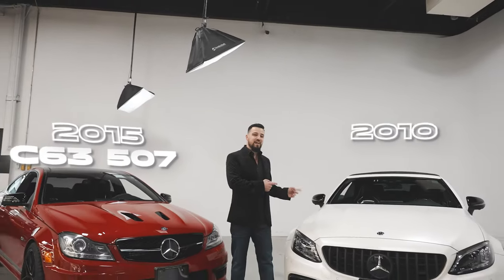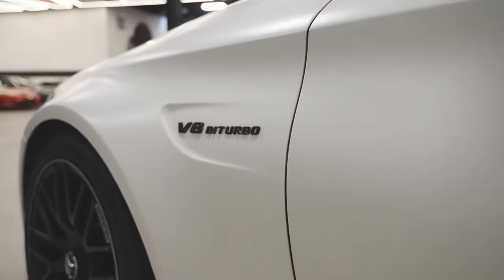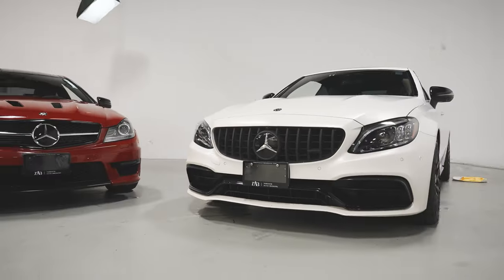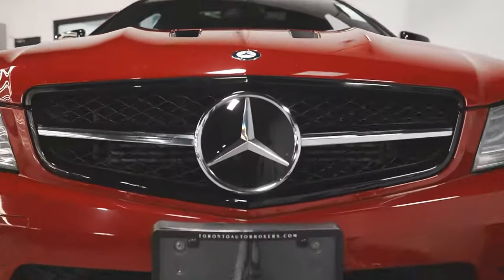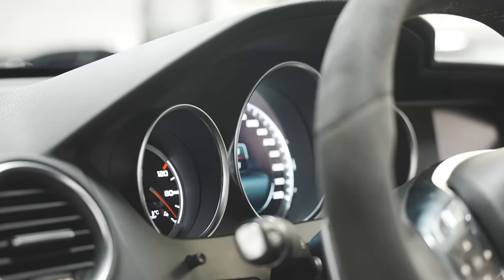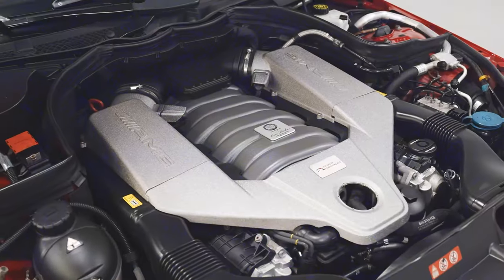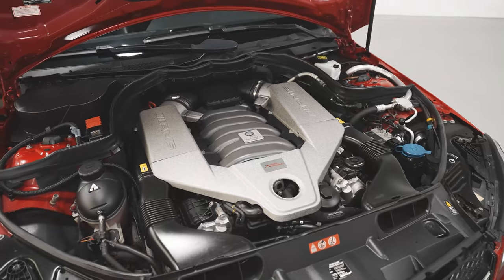We got a 2015 C63 507 and a 2018 C63 S. Let's compare the two. I'm Namu here at Toronto Auto Brokers. Today we're going to compare the two C63s and show you guys the differences.